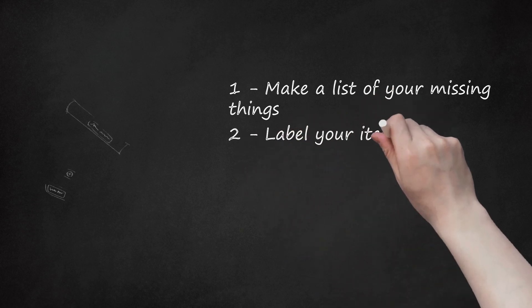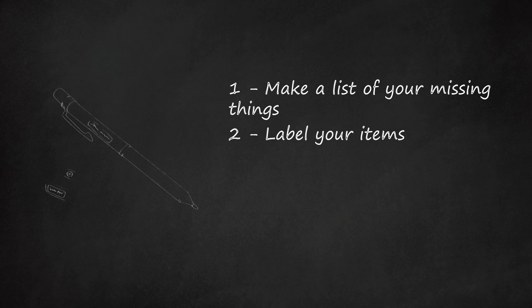Step 2: Label your items. That way, the teachers can't tell you off for losing your items without labeling them. If items are lost, they will be found quickly. If items are stolen, they will not be found at all, or not as quickly.